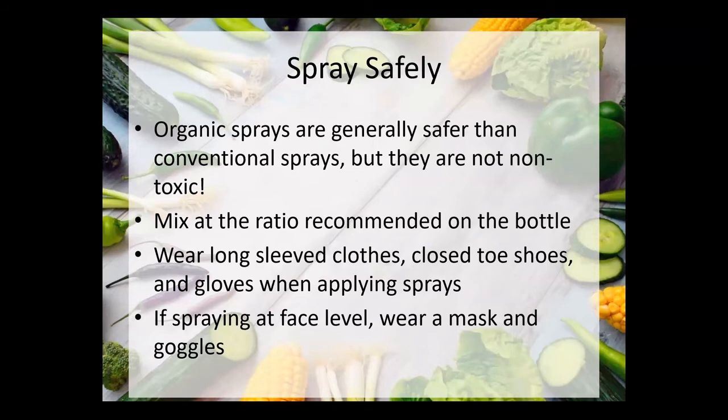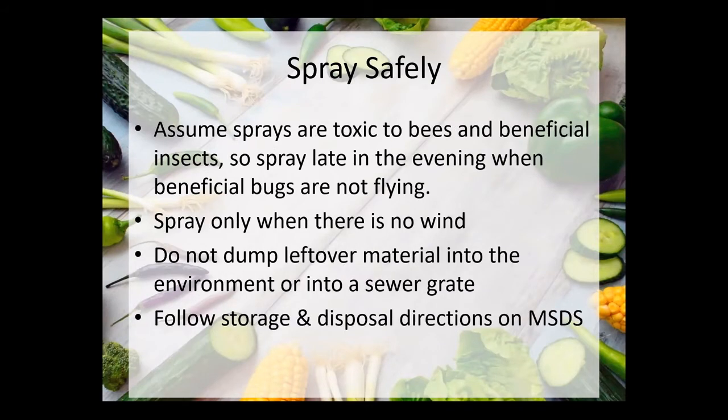Wear protective clothing when spraying. If you're going to be spraying at face level, wear a mask or goggles to prevent it from getting into your eyes or breathing it in. Assume that most sprays are toxic to bees — some aren't, but go with that assumption. Spray late in the evening after making sure there are no little critters flying around your plants. Spray when there's no wind because wind can put the spray on a plant you didn't intend to spray, which can harm beneficial insects. Don't dump leftover material into the environment or a sewer grate — follow storage and disposal directions on the material safety data sheets, which I believe we've emailed out to everyone.